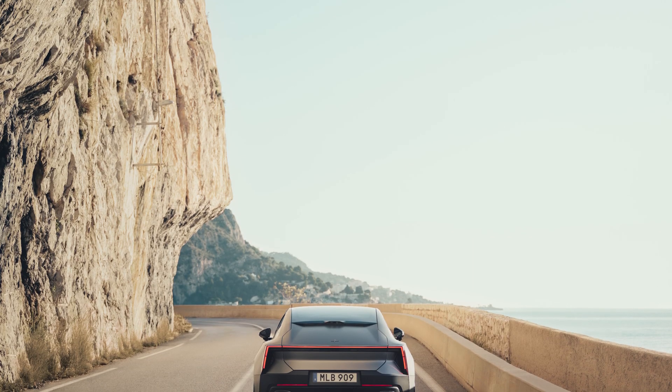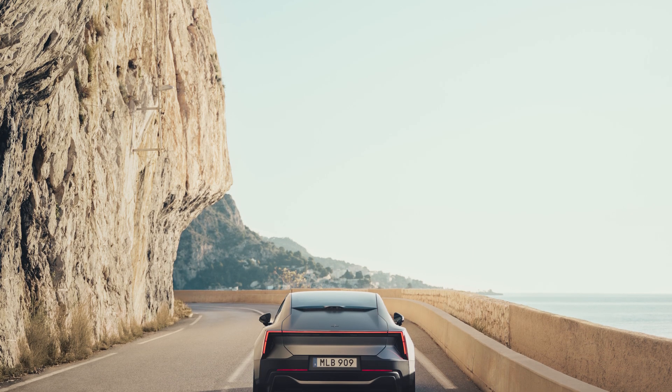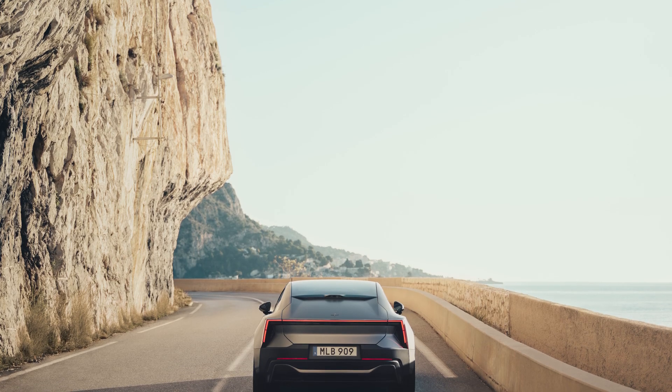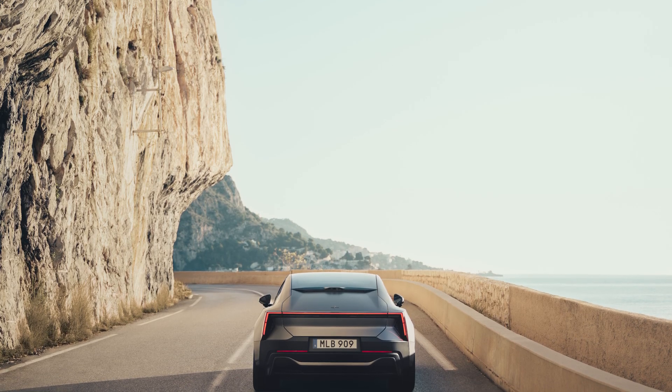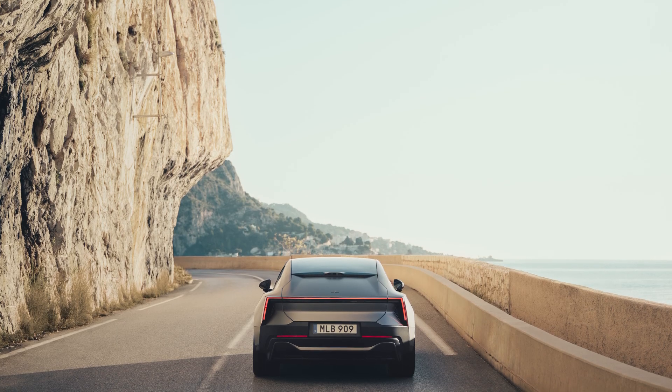Driver assist is, as you'd expect for a Polestar product, robust. Pilot Assist can manage speed and lane position up to 93 miles per hour. In total, there are 11 cameras, one driver monitoring camera, one mid-range radar, and 12 ultrasonic sensors. You also have eight airbags and interior radars that detect occupants to tailor restraint deployment in case of an accident.